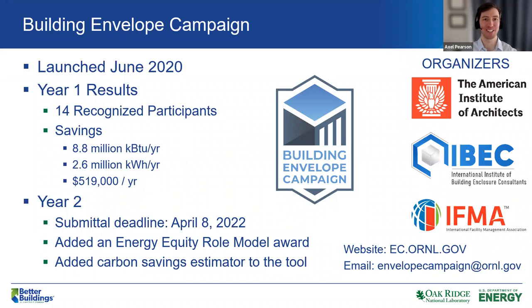Before we get into lighting and controls, I want to take a minute to tell you about our sister program, the Building Envelope Campaign. It was launched in June 2020. In its first year, they recognized 14 buildings with high-performing envelopes that accounted for savings of almost 9 million KBTUs per year based on envelope upgrades alone. The submission deadline for this year is Friday, April 8th. New this year is the potential for a project to be recognized as an equity role model and a carbon savings estimator has been added to the tool. For more information, please visit their website or email envelopecampaign at ORNL.gov.